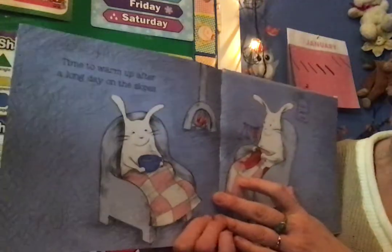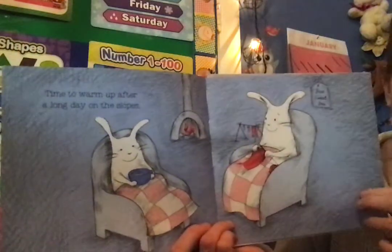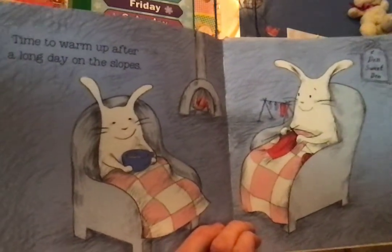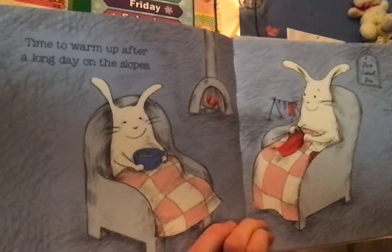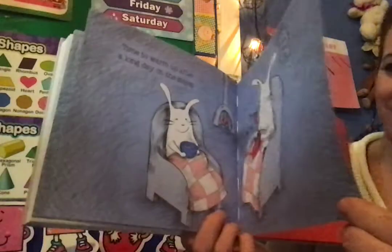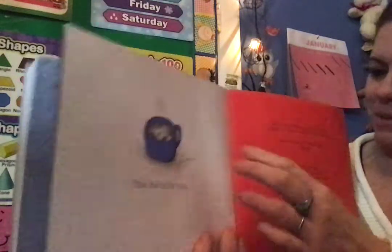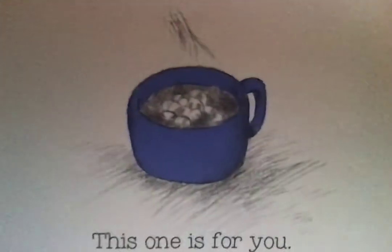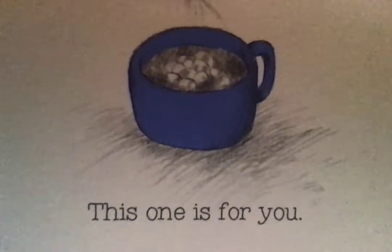Time to warm up after a long day on the slopes. There he is having a cup of something warm. I wonder if it's hot chocolate. This one is for you — looks like a cup of hot chocolate with marshmallows in it, doesn't it?